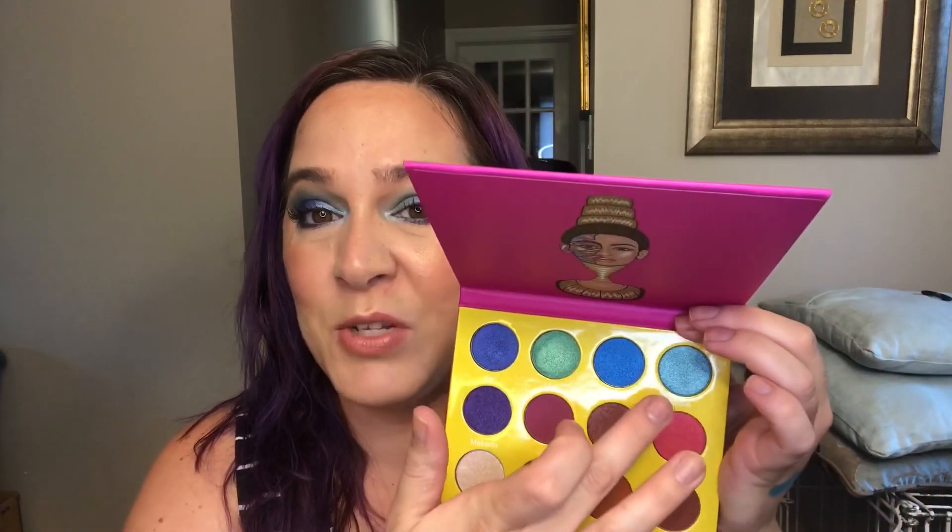Next I went in with my Juvia's Place Masquerade mini palette. Juvia's Place has some amazing turquoise shadows. Funny thing is I didn't use the turquoise from this palette — I almost did — but instead I went in with this shade right here, this deep blue, and I put that in my outer half of my eyelid. But I will swatch this one today, which is Zola.